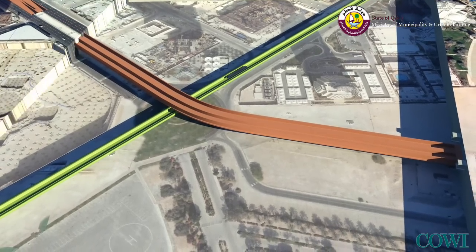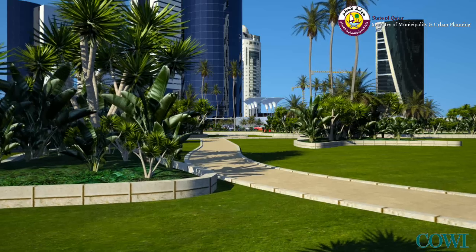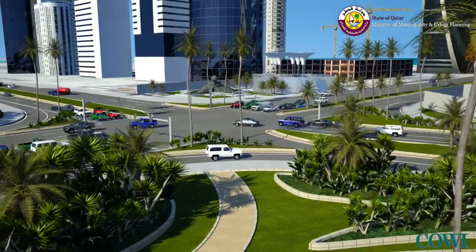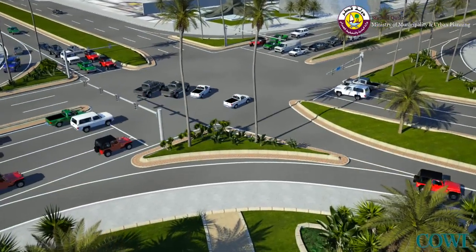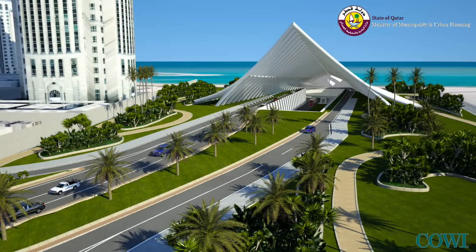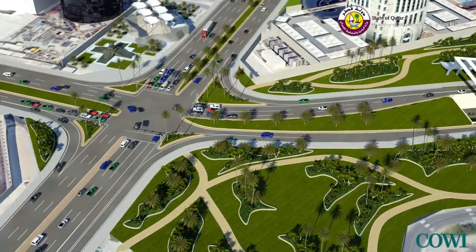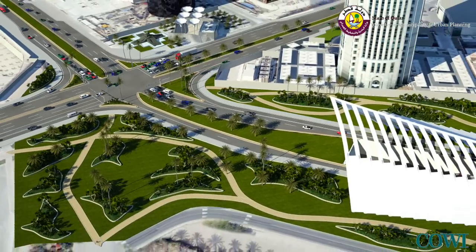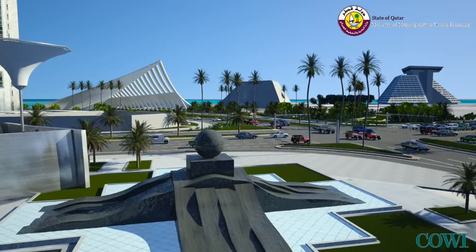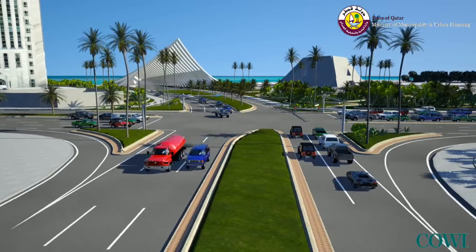The main tunnel will cross over the West Bay people mover system. The interchange will allow for all movements. Around the tunnel entrance, a new landmark park and tunnel portal will signify the tunnel landing point. The tunnel will provide an additional access and exit to West Bay for traffic to and from the south.